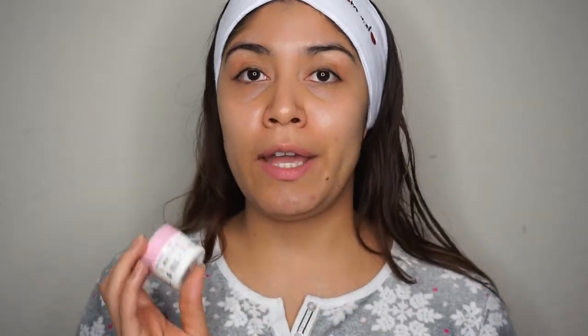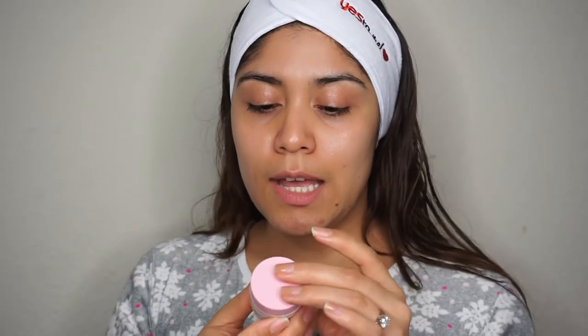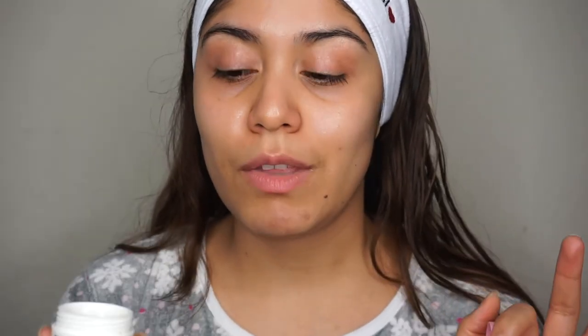Next is eye cream. I use a brightening eye cream that I think is a dupe for the Drunk Elephant one — it looks exactly like it. You apply it AM and PM. It's a brightening eye cream that de-puffs your eyes and hydrates them. I've suffered with dark circles my whole life and have been trying to get rid of them. I love this eye cream — it's almost gone because I use it so much. Always use your index finger and pat it in gently.